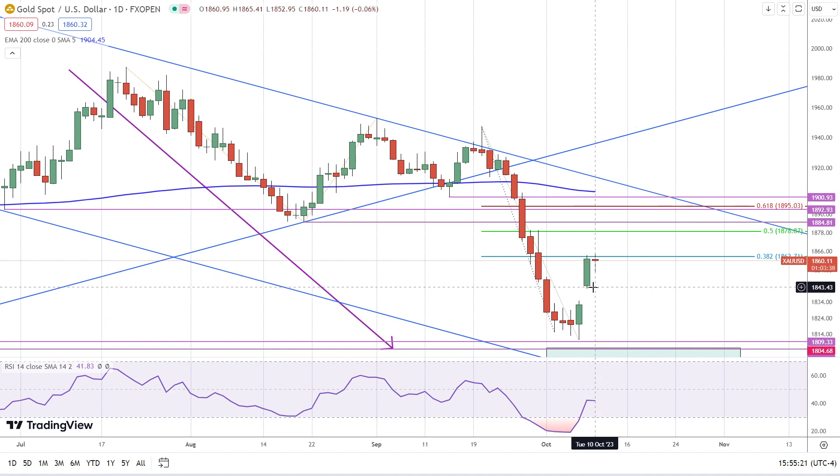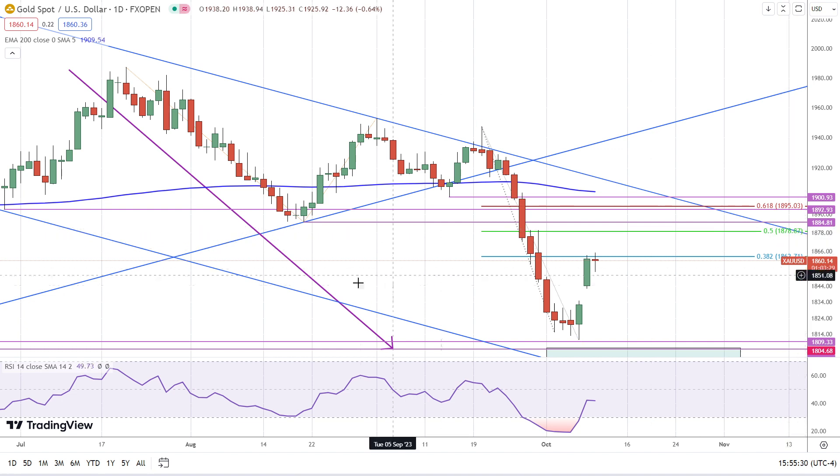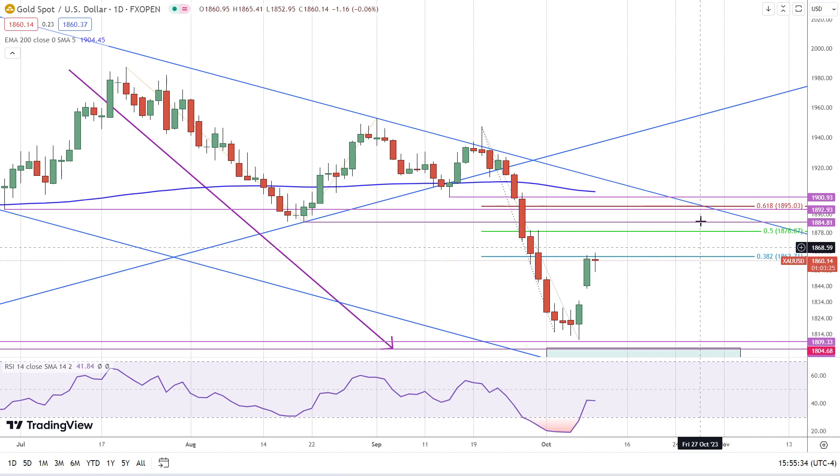A breakout above today's high of 1865 has gold targeting the 50% retracement at 1879, along with the previous support swing low at 1885. Somewhere within that zone has a high probability of being reached.